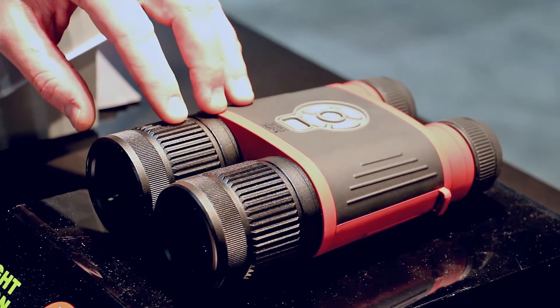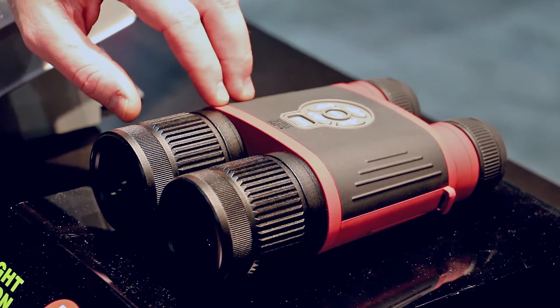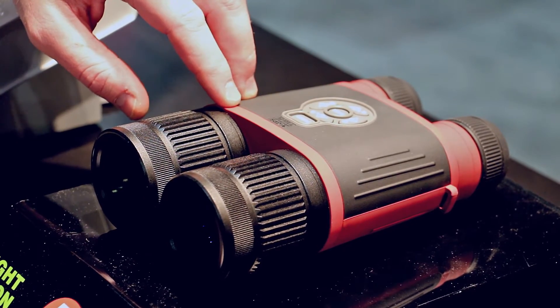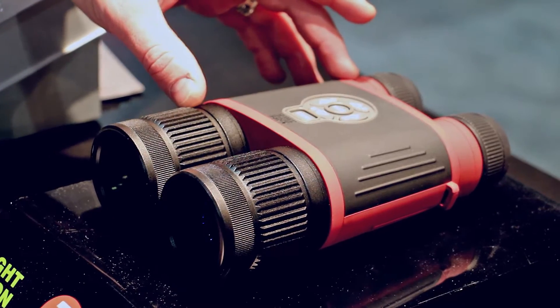They have all the same features that our X-Site and Thor HDs do, which are onboard recording, Wi-Fi, GPS, geotagging, and a rangefinder with three simple buttons.